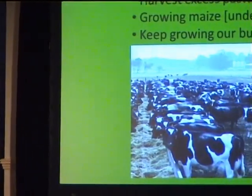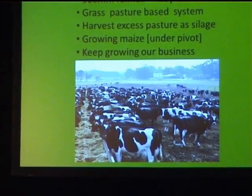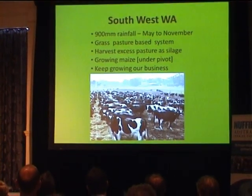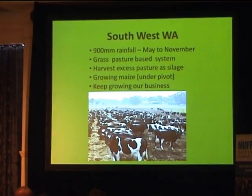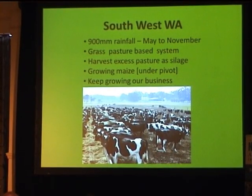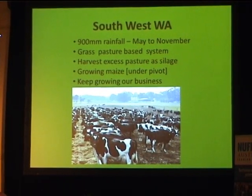My study topic was dairy farm production and improving forages for dairy cows. My wife Kate and I farm just out of Busselton in Western Australia. We're in a 900mm rainfall zone and that rain's predominantly May through to November, so we've got green grass for half a year. The problem is the other half of the year for milk and the cows. We supply basically 85% market milk, selling through Coles and Woolworths.